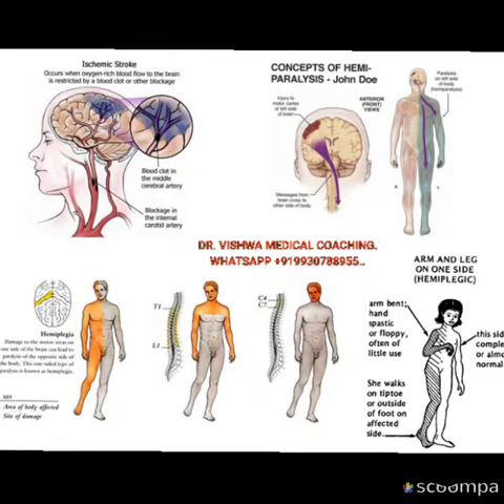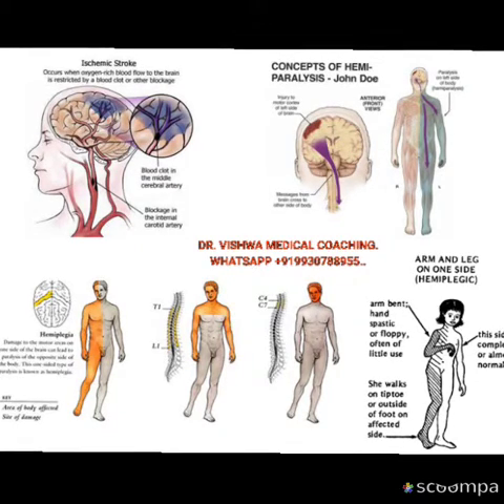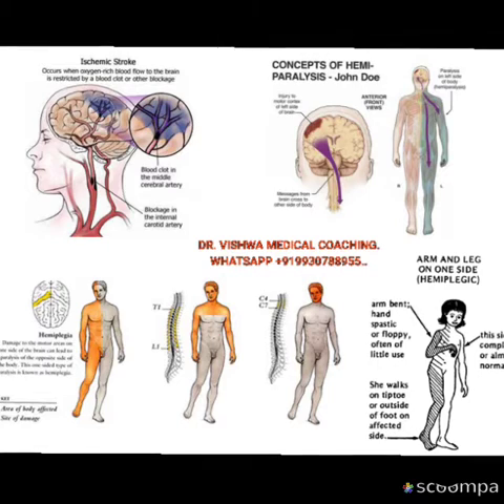As you see in the picture, if the lesion is between T1 and L1, the paralysis occurs only in the lower half of the body, which is also called paraplegia.